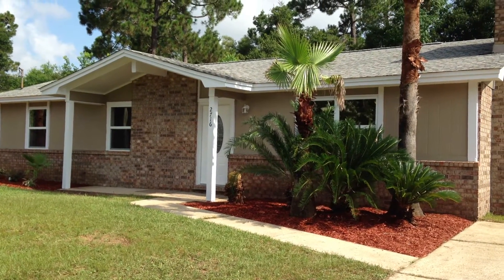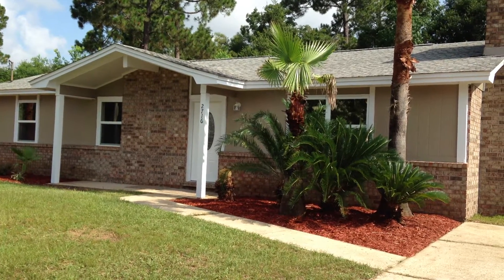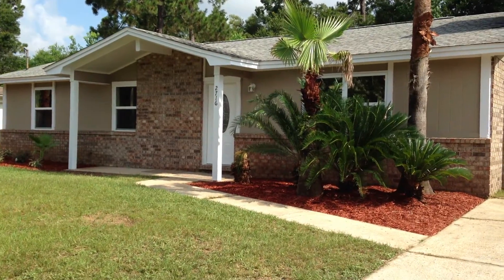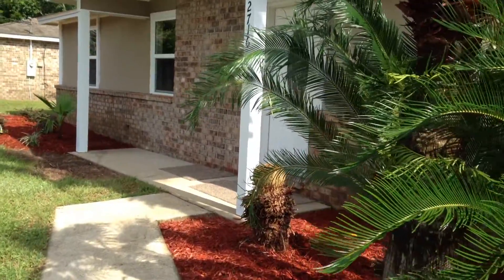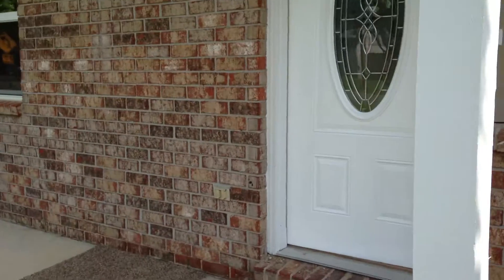This is a home that's been totally redone. We have a new dimensional shingle roof, new hardy board, new paint, new carpet, laminate floors. I'm going to take you inside. This home is listed at $89,900. It is a three-bedroom, two-bath home, just barely under 1,200 square feet. It is a drive-only, but it is a beautiful home.